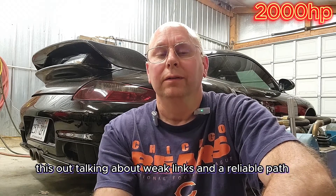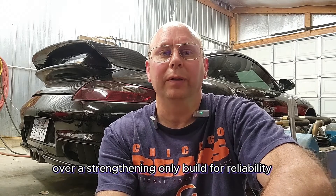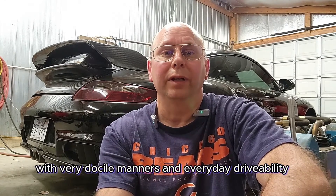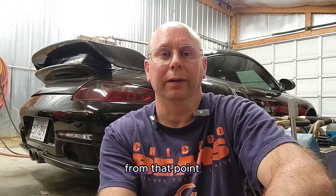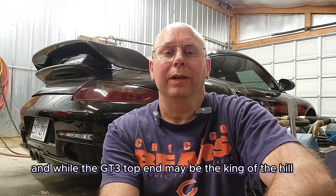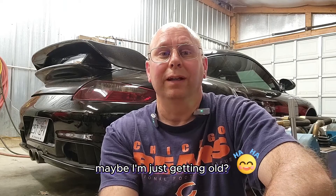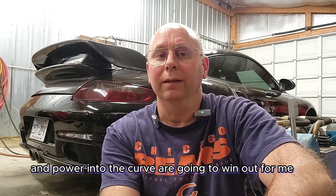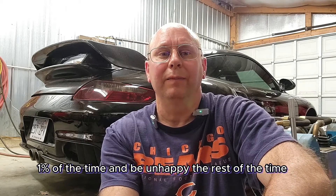We started this out talking about weak links and a reliable path — so that's what we're doing here. I'd take a 4.1 cookie-cutter build hands down over a strengthening-only build for reliability, especially in the 1000-plus horsepower range. A 4.1 could produce this at barely over 1.4 bar with very docile manners and everyday drivability, where the strengthening-only build can get there but will be running 2.2 bar on special fuels with very limited upgrade capability from that point. A GT3 top-end based 4.1 can be even more fun producing that power at barely over a bar of boost. And while the GT3 top end may be the king of the hill for crazy power numbers and record-setting times, you'll need to drive the crap out of it to get there with all that RPM. Maybe I'm just getting old or maturing in our builds — either way, super response, amazing drivability, and power into the curve are going to win out for me. I want to build an engine for what I do in the car 99% of the time, not a purpose-built racing engine that I'll use 1% of the time and be unhappy the rest.